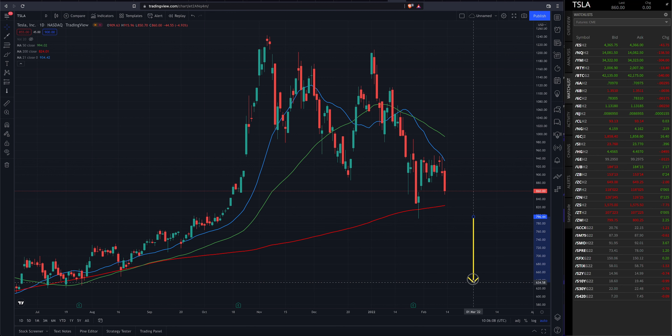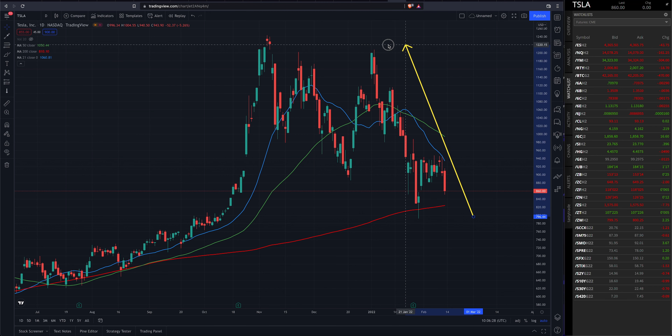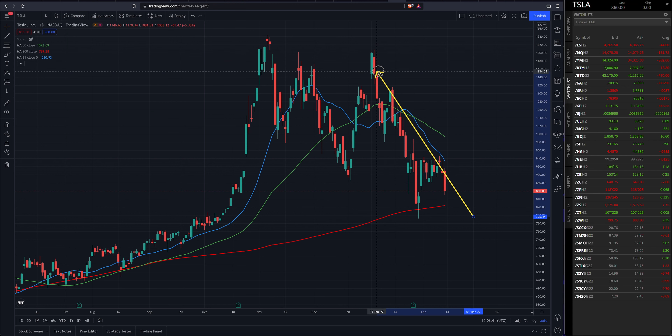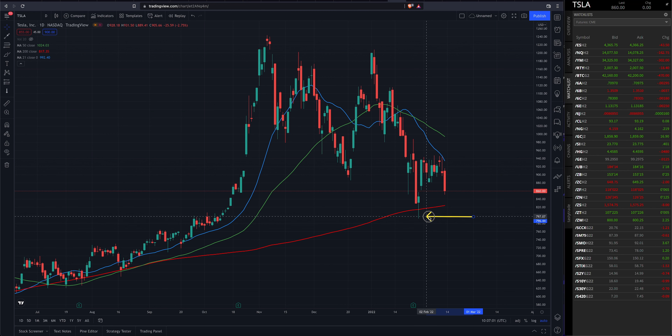There's always that short likelihood that we undercut that low, close above it, and that's the bottom and we trade up from there. Rare occasions that does happen — it also happens to the upside as well. You can see it right here: this high on November 22nd, you'd get a breakout above that level, you could have been taking a long trade there, but what happened is it closed below and the trend actually went in the opposite direction. So there is that chance we could see an undercut of this low, a close above it, and that's it — the trend now goes to the upside.